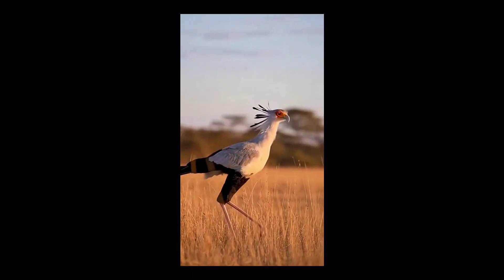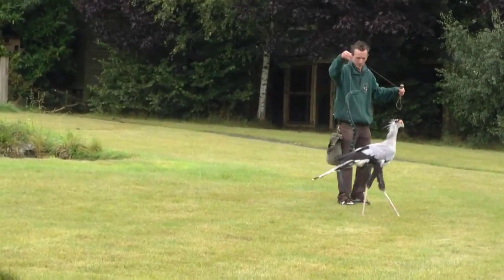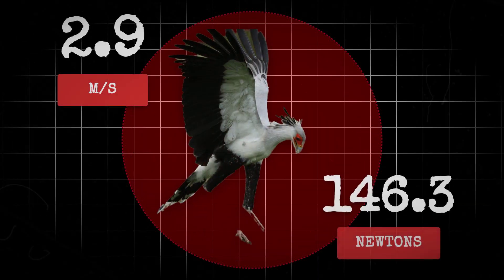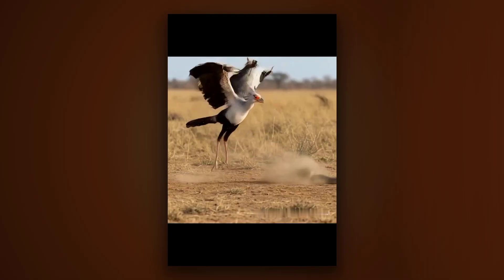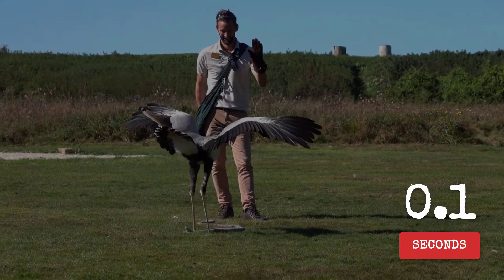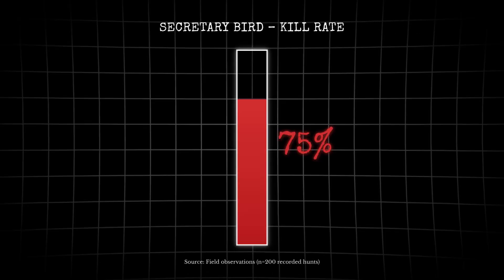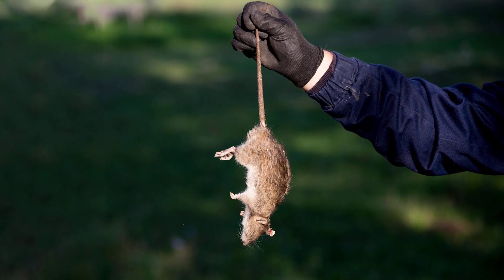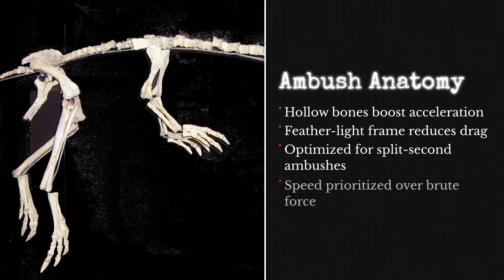Modern analogues show how this works. The secretary bird, a ground-dwelling raptor of Africa, stalks through grasslands on stilt-like legs. When it finds a snake or rodent, it does not hesitate. A single kick delivered at up to three meters per second, delivering 150 newtons of force, can crush a skull or snap a spine. High-speed footage reveals the strike takes less than one-tenth of a second. If the first blow does not finish the job, three or four more follow in rapid succession. The secretary bird's kill efficiency hovers around 75 percent — most prey do not get a second chance. Sinosauropteryx's toolkit points to a similar approach.